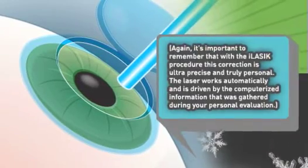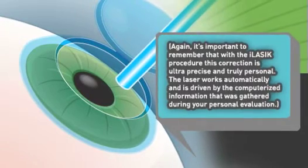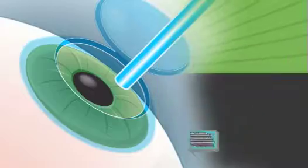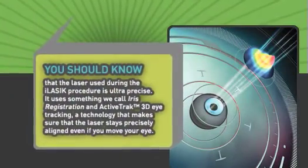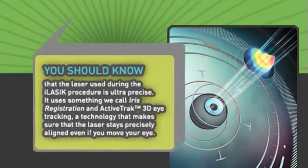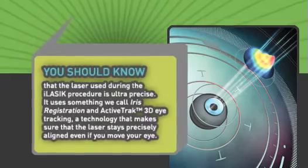The laser works automatically and is driven by the computerized information gathered during your personal evaluation. The laser used during the iLASIK procedure is ultra precise — it uses something we call iris registration, a technology that makes sure the laser stays precisely aligned even if you move your eye.